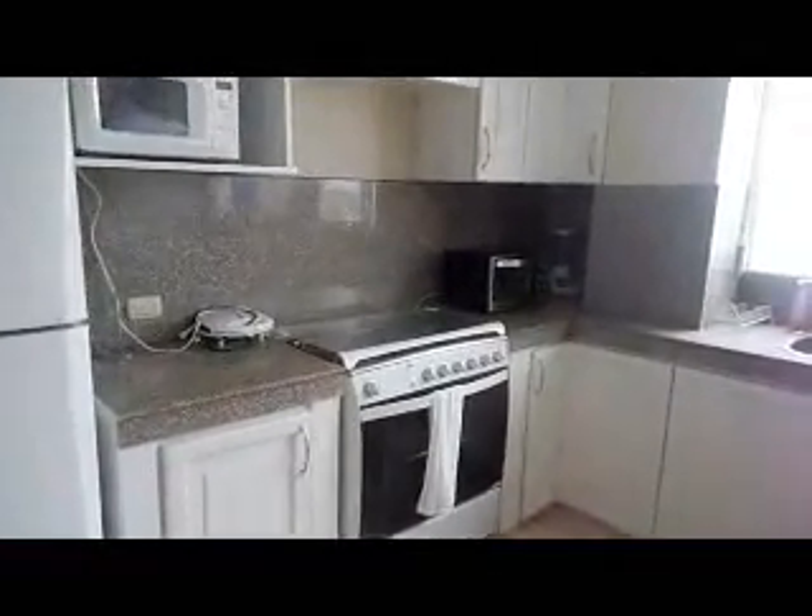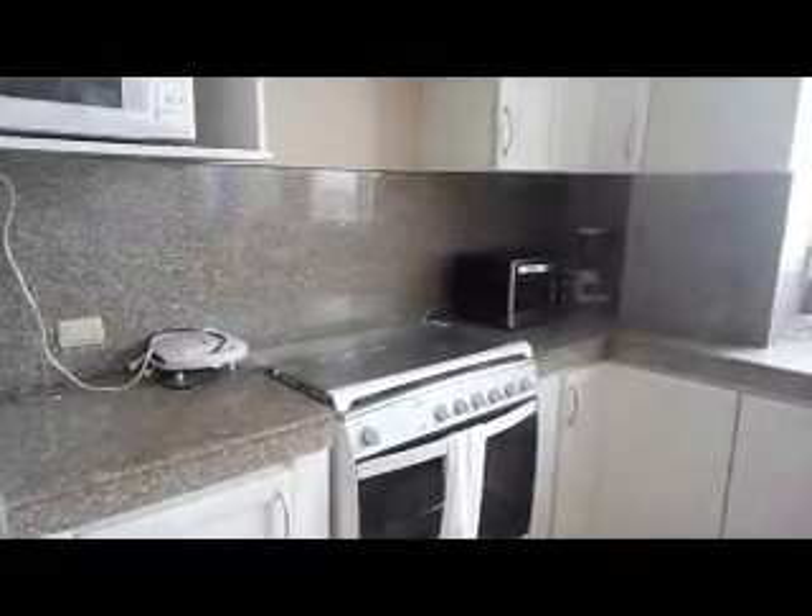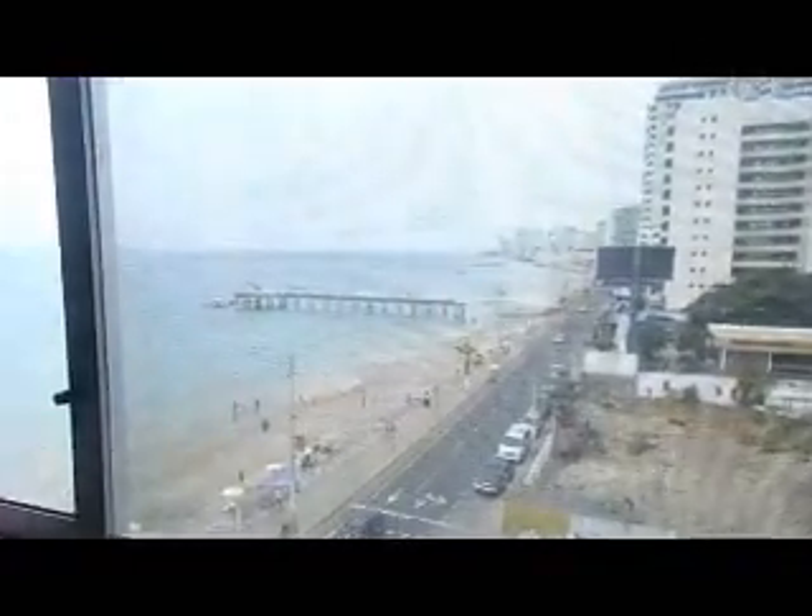In addition to the full-size refrigerator freezer and stove with oven, this unit is furnished with small appliances such as a microwave oven, sandwich maker, toaster oven, and a blender. But many folks might find the best feature of this kitchen are the ocean views — here I am at the kitchen sink looking straight out toward the beach.